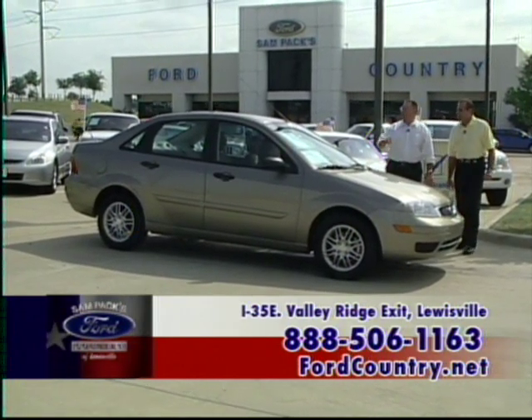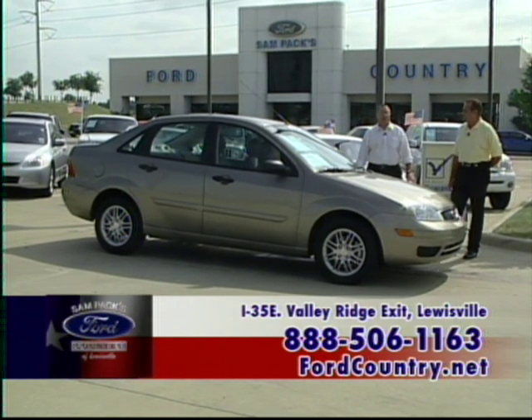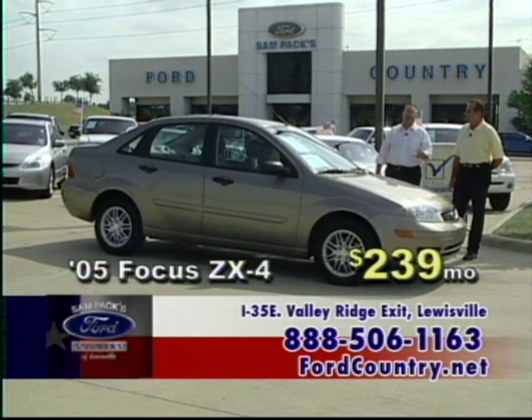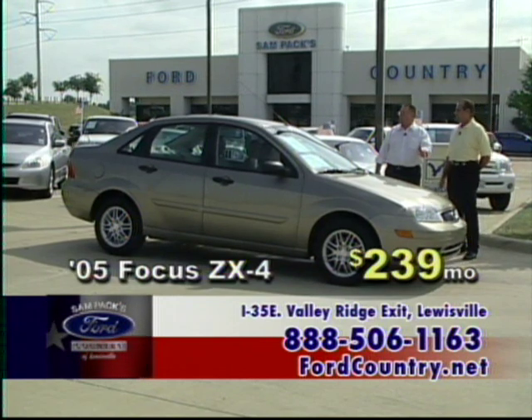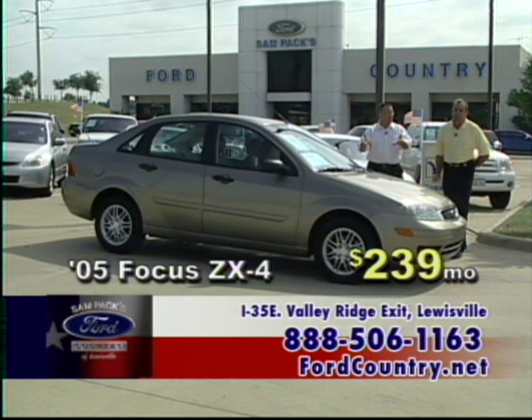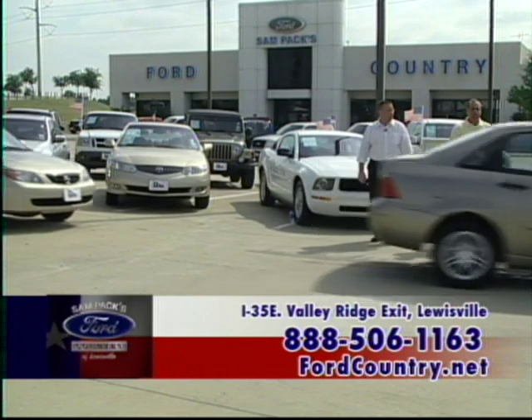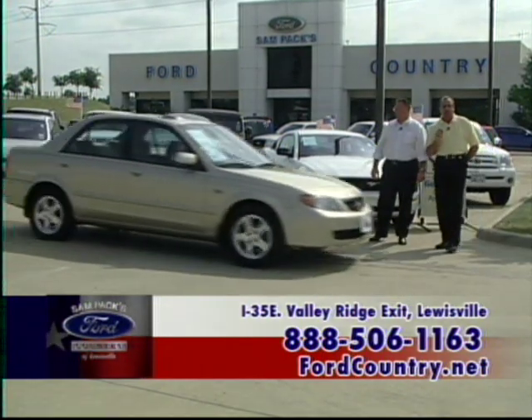This is another certified pre-owned car — an '05 Focus ZX4 SE. Power windows, power locks, beautiful car, AM/FM/CD, tilt wheel with radio controls. This is CPO for $239 a month with a six-year, 75,000-mile warranty.